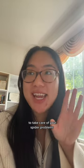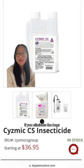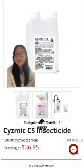If you don't have a rooster or a chicken to take care of your spider problems, I got your back. Try this insecticide. If you eliminate the bugs that the spiders eat, that gets rid of their food supply.